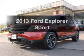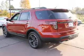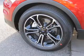Check out this 2013 Ford Explorer. Travel the roads in style and comfort in this great vehicle. With a solid 6-cylinder engine, the powertrain includes 4-wheel drive, connected to a smooth shifting 6-speed automatic transmission.